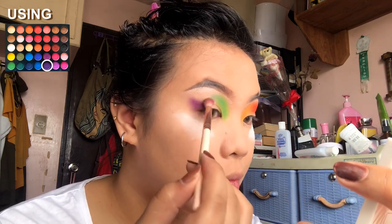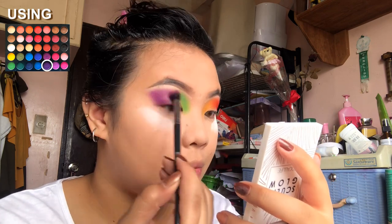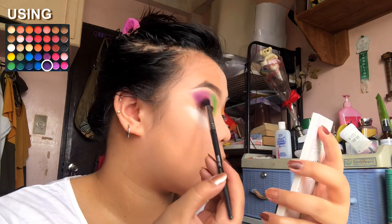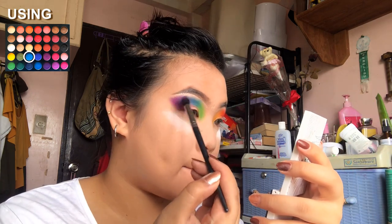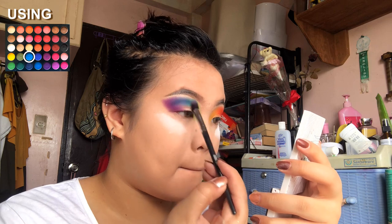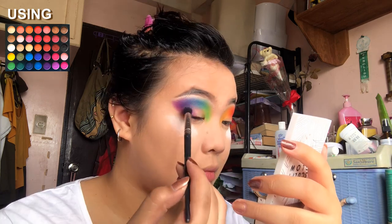Now I'm just packing the green, blue, and violet on the other eye, starting with green, then violet, then blue, just to make it easier to blend the two colors together. Use a fluffy blending brush to make sure that the colors blend into each other seamlessly.